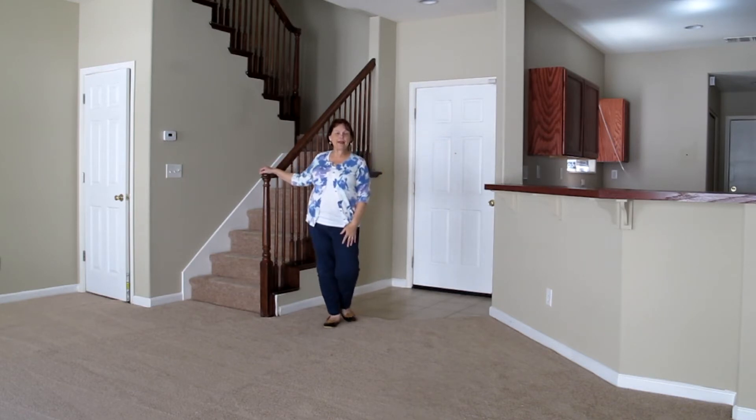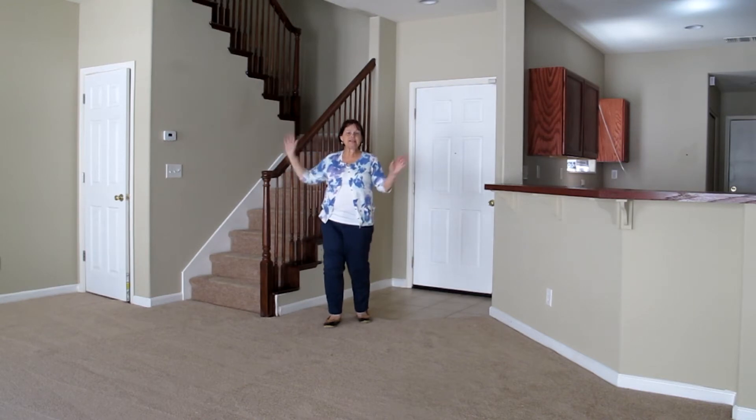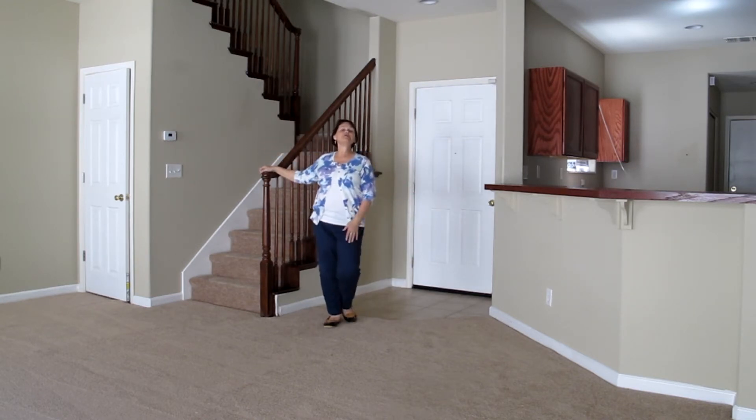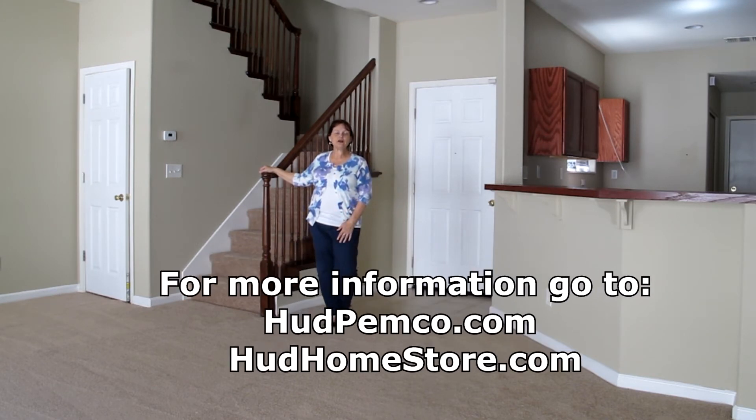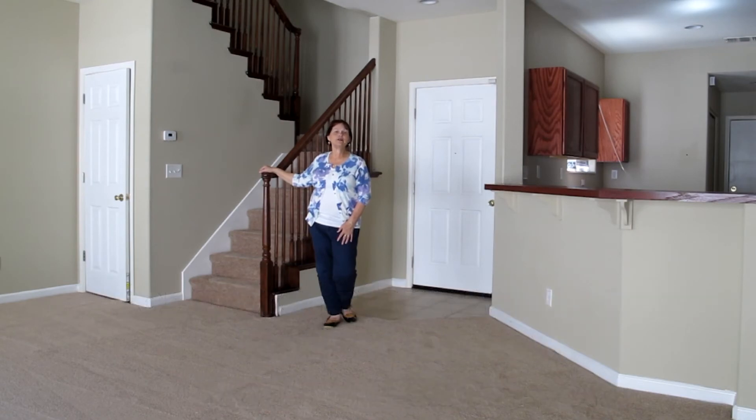This is three bedrooms, two and a half baths. All the bedrooms are upstairs. Inside laundry area, it is almost 1600 square feet. This is coming soon, and if you want more information on this, you can go to hudpimco.com or hudhomestore.com.